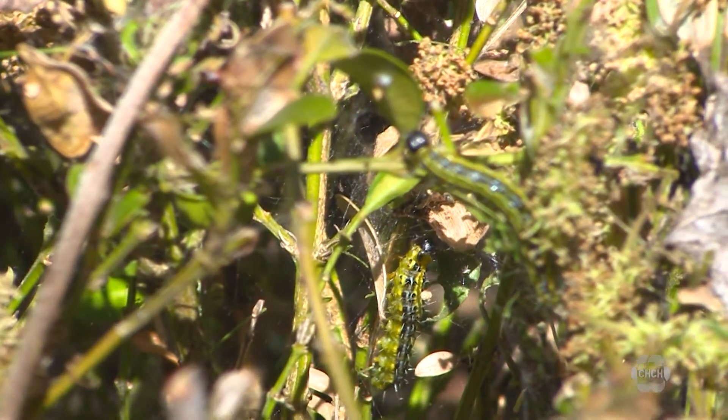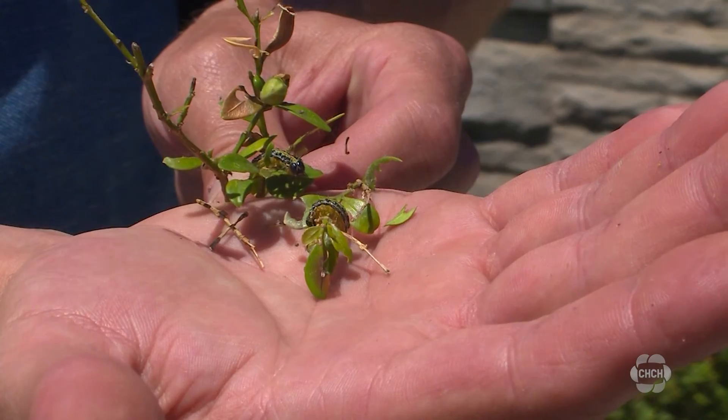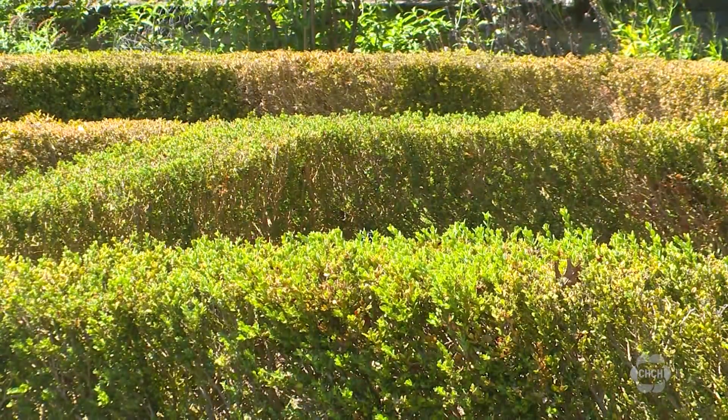These unassuming creatures are actually an invasive species native to Asia. They've been around in Canada since 2018, and while they're not harmful to humans, they can cause significant damage to the shrubs.